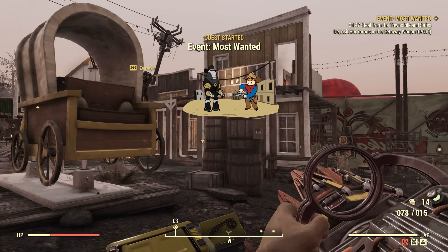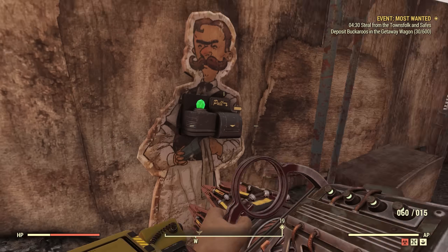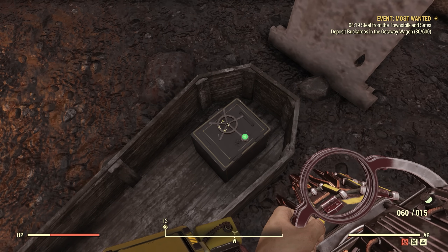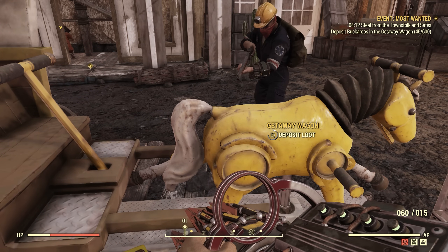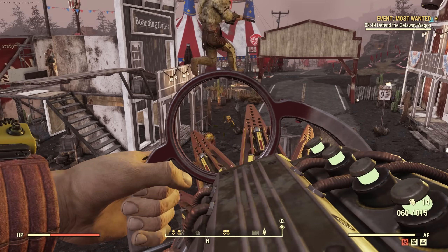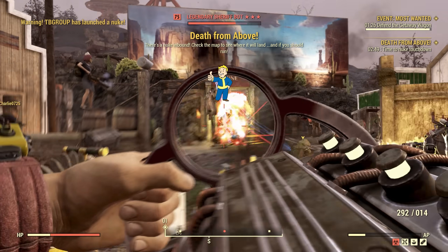Most Wanted is a Wild West-themed event. It takes you to another part of the park where you'll be robbing a town of their buckaroos, taking from townsfolk and robbing safes. While doing this, there are deputies, bounty hunters, and even a couple of liberators that may try to stop you. Over time you fill up your wagon with buckaroos, then defend it for a few minutes from attacking enemies, and there's a big boss at the end with the sheriff.